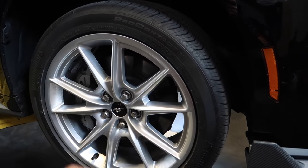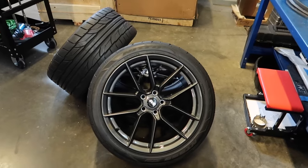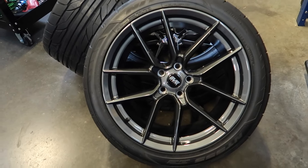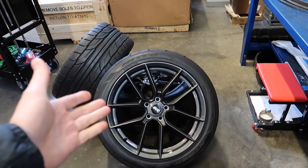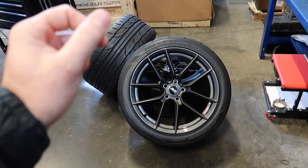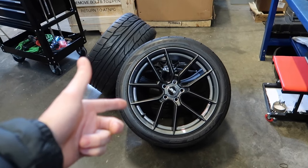We'll shove the stock wheels in the corner or sell them. We got these new titanium SVE wheels — you can pick them up at LateModelRestoration.com, links down below. I don't have any discount codes, but I love the wheels and love the company. I'm not sponsored — I paid real money for these.